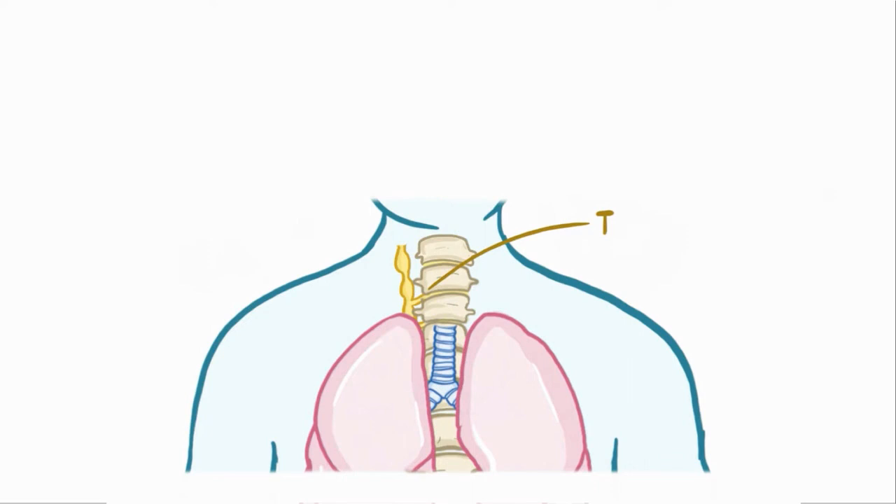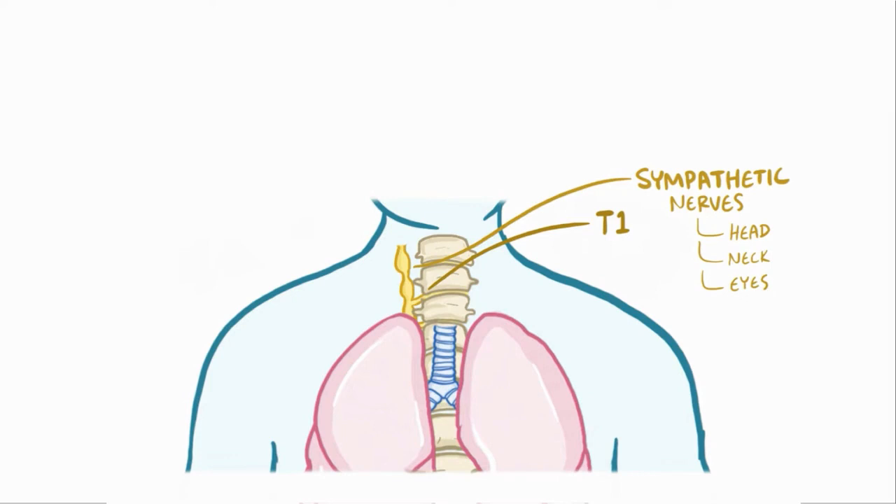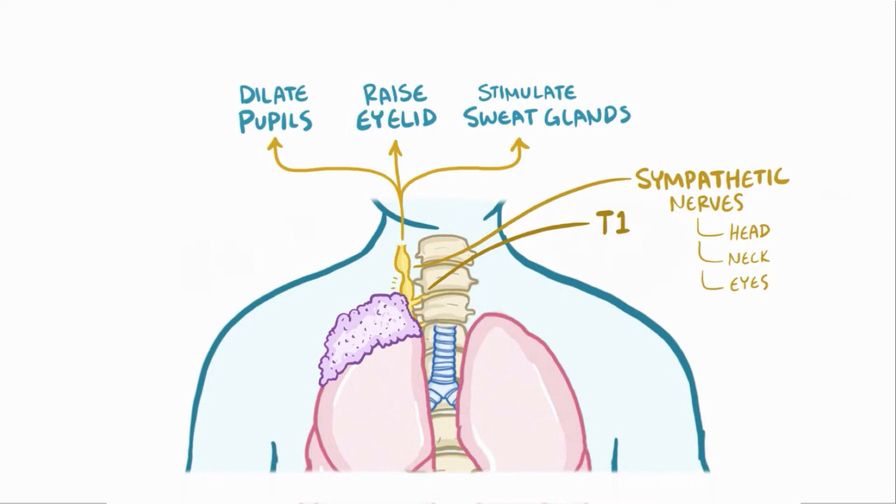At the first thoracic nerve root, or T1, there are some sympathetic nerves that supply the head, neck, and eyes. This point is super close to the lung apices, and so it's susceptible to compression or even invasion from a nearby Pancoast tumor. Normally, these sympathetic nerves help to dilate the pupil, raise the eyelid, and help stimulate the sweat glands.